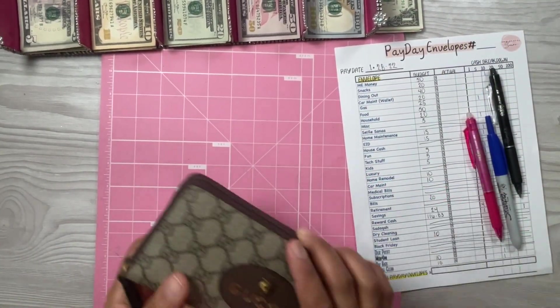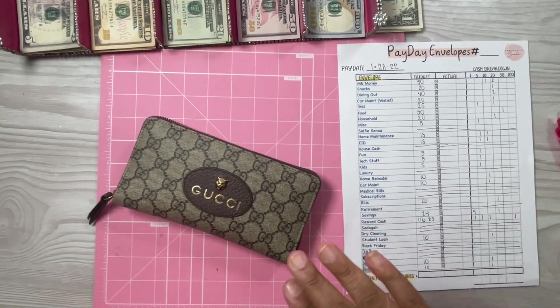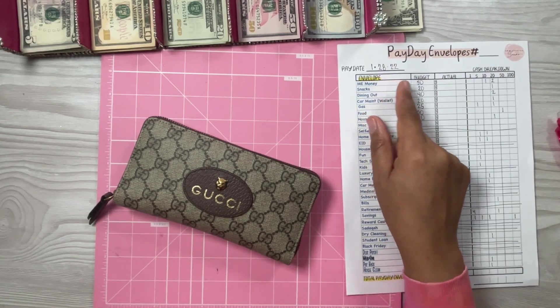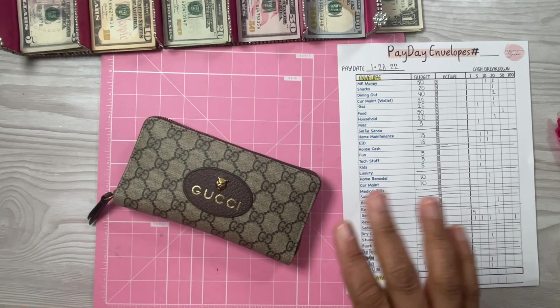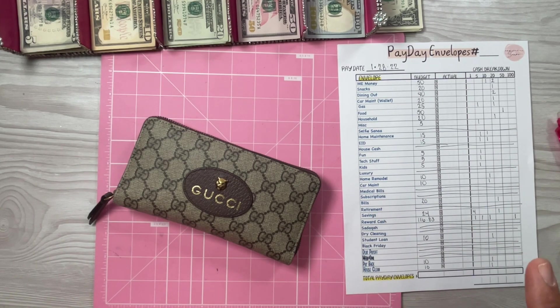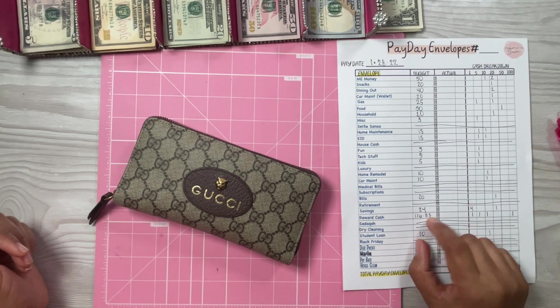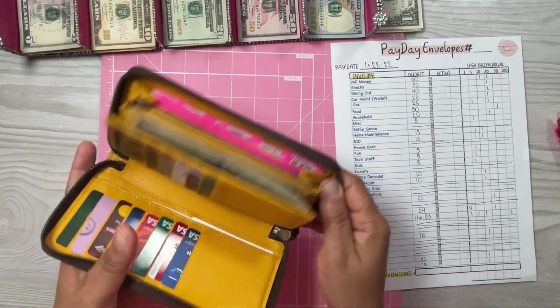Hey everyone, welcome back to my channel. It's your girl Sanat — all dialed up by Sanat, so crafty Sanat. I am back with my cash stuffing video for the last of January 2022, January the 28th. I have $500 to stuff today. I forgot to get change for the reward cash, but let's jump right in.